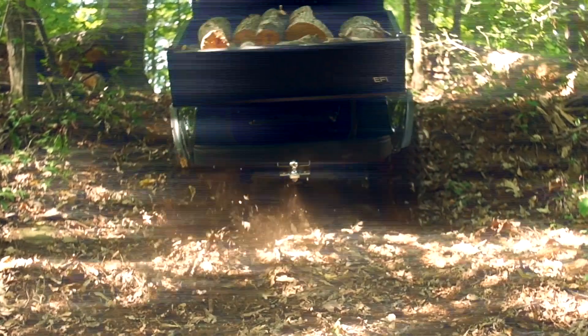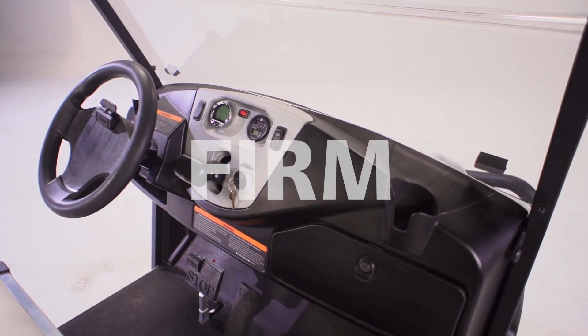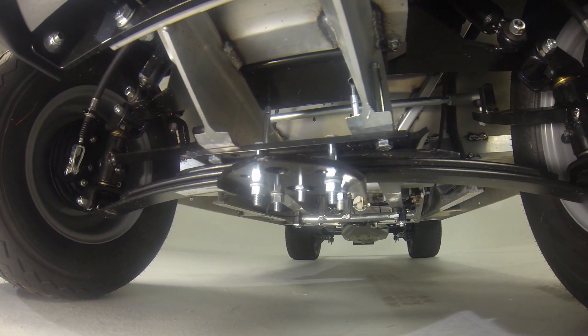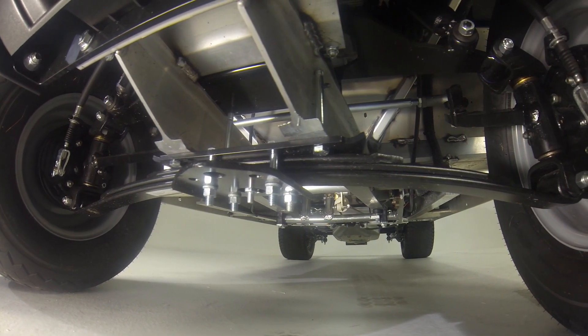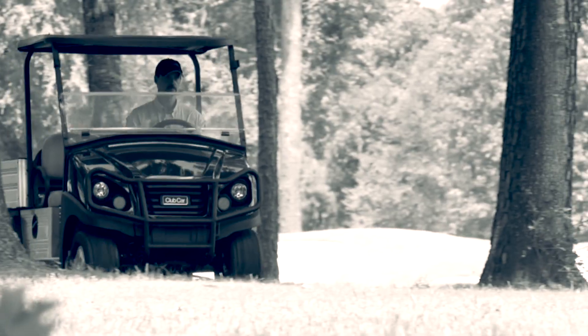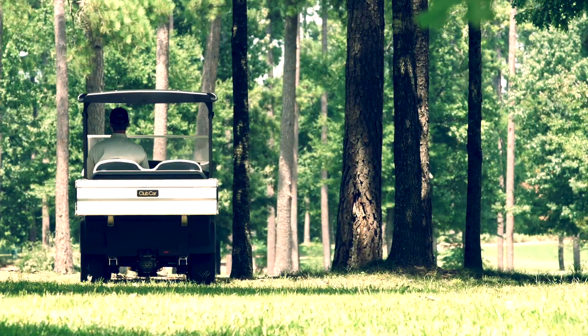Their advice was loud, clear, and firm: upgrade the Carryall, but retain the rust-proof aluminum frame and body, rack and pinion steering, and independent front suspension system that have made the Carryall the market leader.